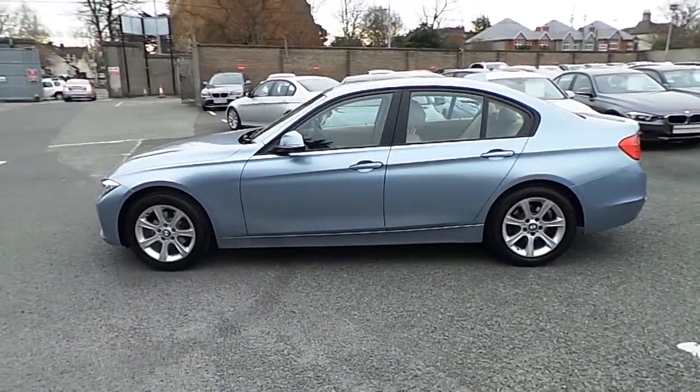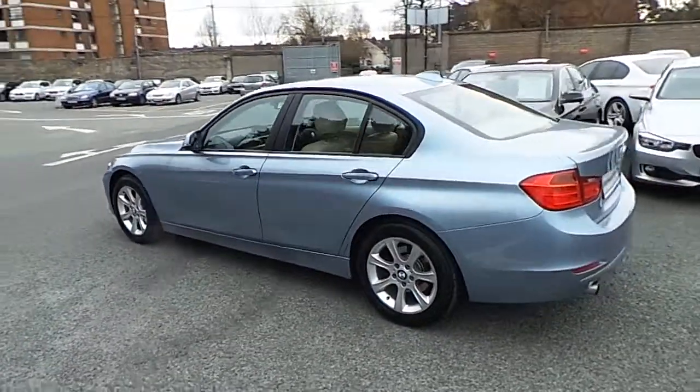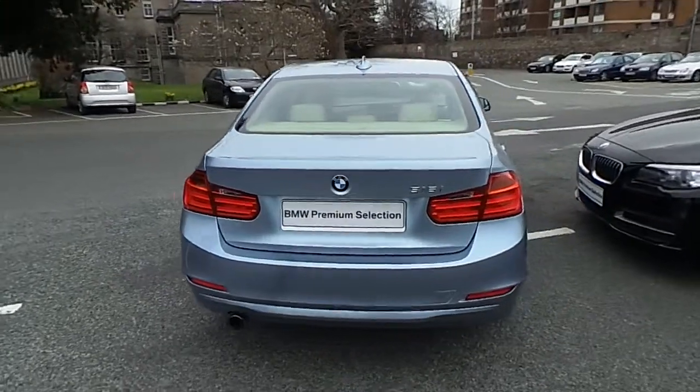This car has 55,000 kilometres and some of the equipment includes 17-inch star spoke alloys, front fog lights, cruise control with braking function and rear park distance control.